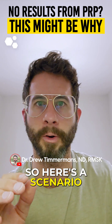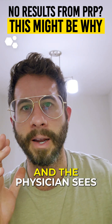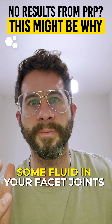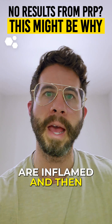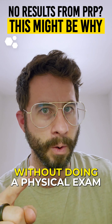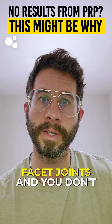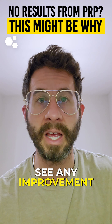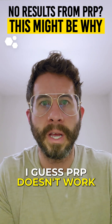Here's a scenario: you have low back pain, you go get an MRI, and the physician sees some fluid in your facet joints — which means the facet joints are inflamed — and then says your pain is coming from your facet joints without doing a physical exam on you. They treat your facet joints, you don't see any improvement whatsoever, and the doctor says, 'I guess PRP doesn't work for you.'